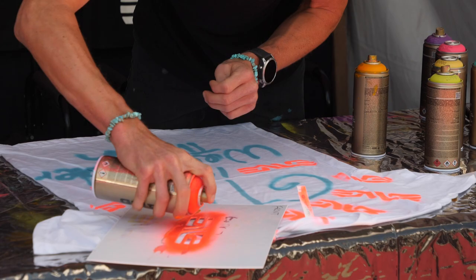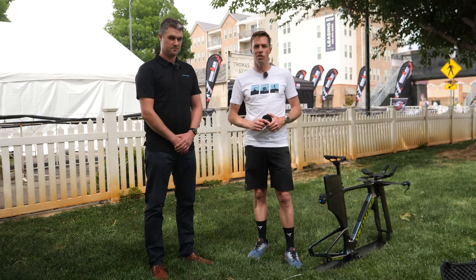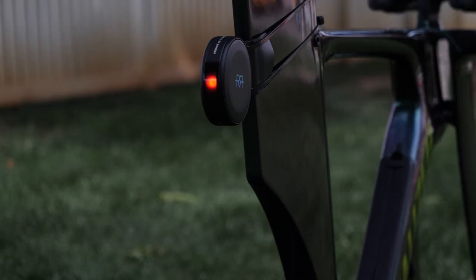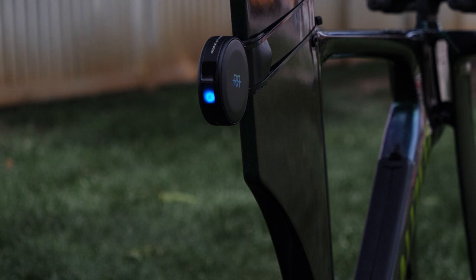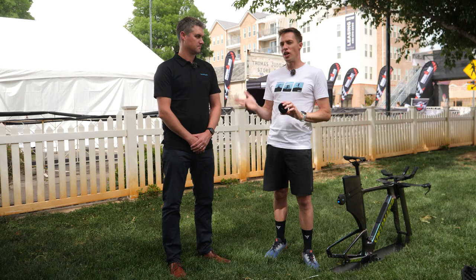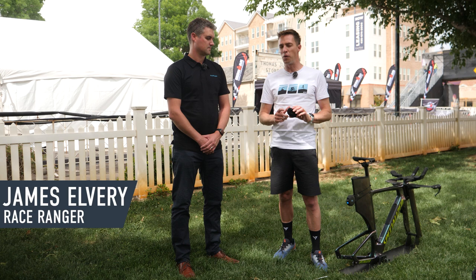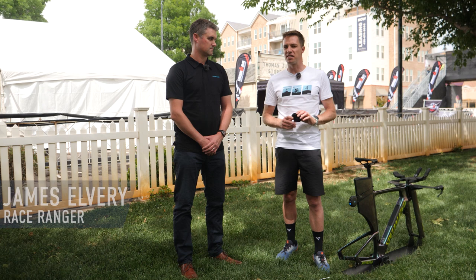Continuing on the tech tour, this next thing is not actually in the expo but we were pretty excited about it when we heard about the launch in November last year and hadn't actually seen it in the flesh. It's called Race Ranger and this is James Elvery, the founder and owner. It's a pretty novel concept — we will do an in-depth review and full video on how it all works, but right now here's a little teaser. Race Ranger is an anti-drafting or drafting detection system.